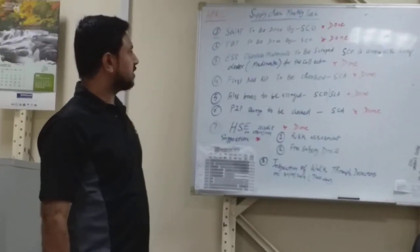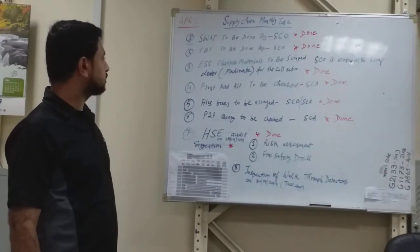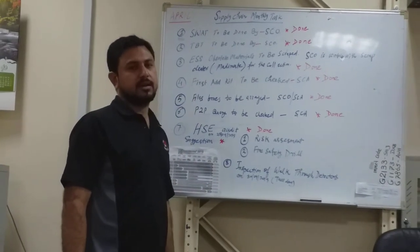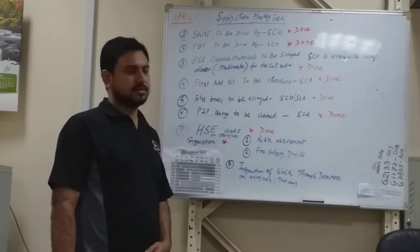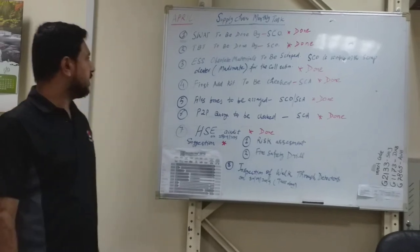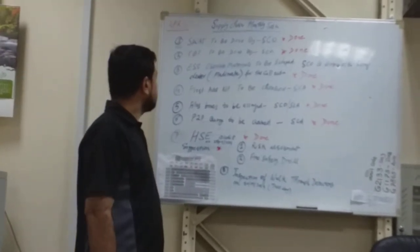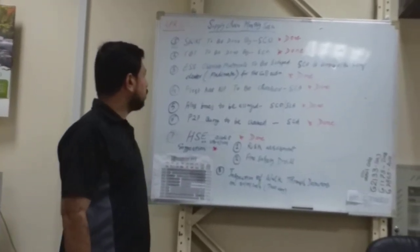April month supply chain monthly tasks — we have gone through the full month and completed many tasks. Now we will discuss each task one by one.